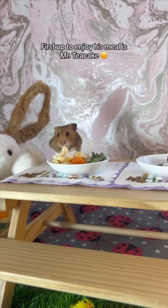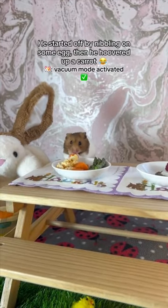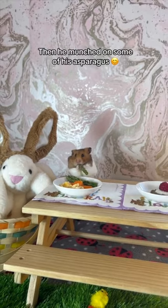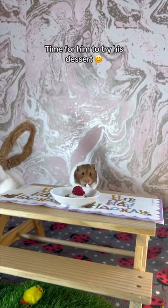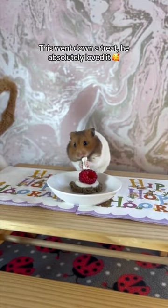First up to enjoy his meal is Mr. Teacake. He started off by nibbling on some egg, then he hoovered up a carrot, then he munched on some of his asparagus. Time for him to try his dessert — this went down a treat, he absolutely loved it.